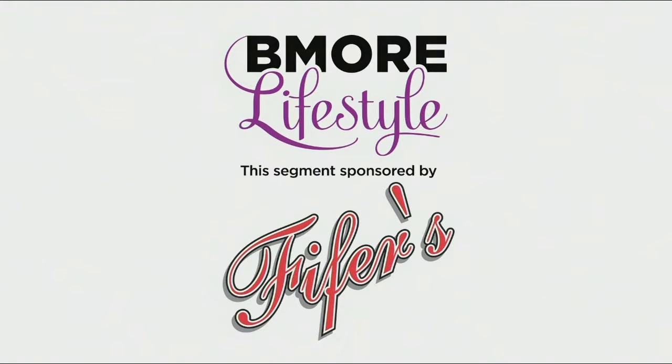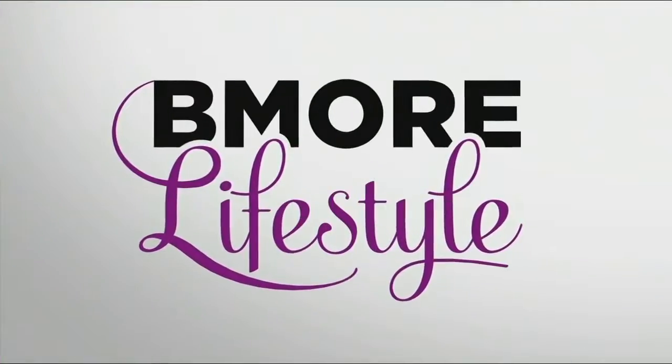This segment sponsored by Pfeiffer's Seafood. Welcome back. If seafood is your thing, then look no further than Pfeiffer's Seafood. From their homemade crab cakes to their famous shrimp salad and so much more, they serve all of your favorite seafood dishes in a fun and welcoming atmosphere.